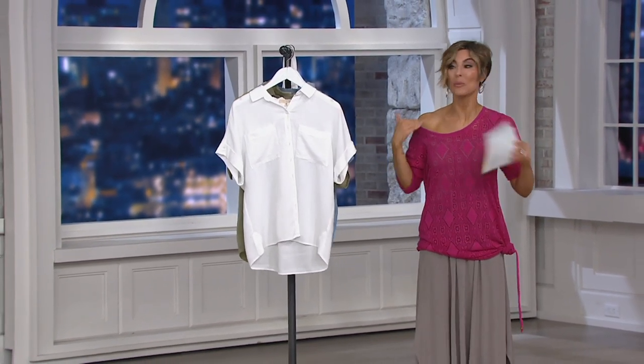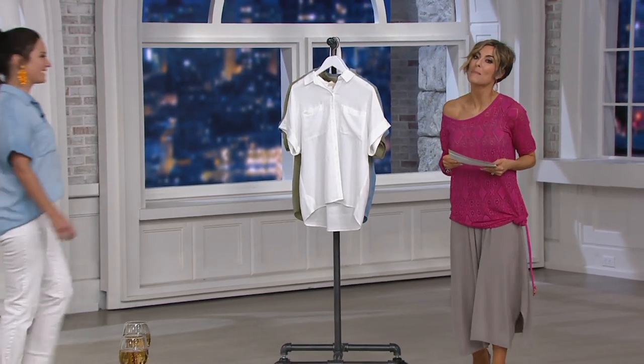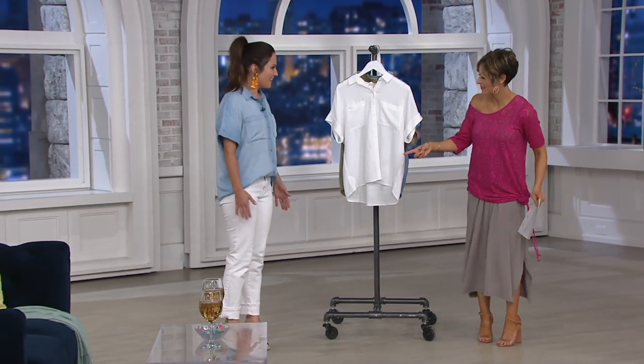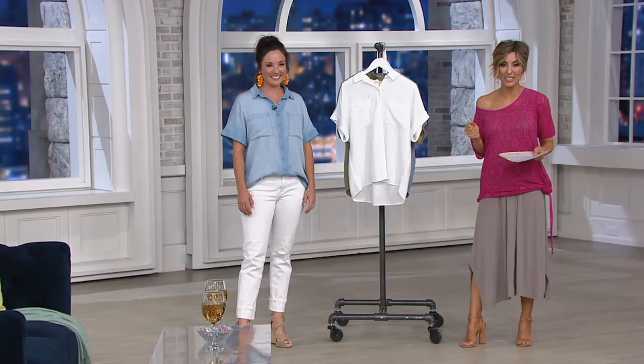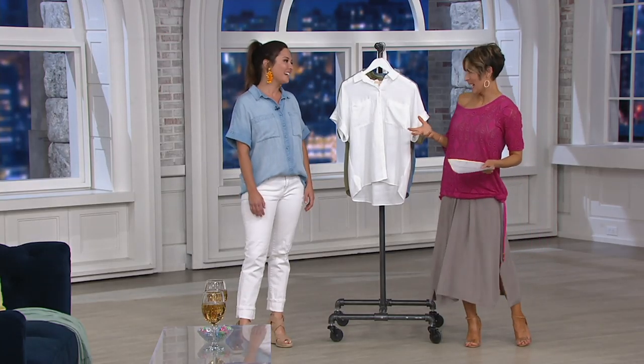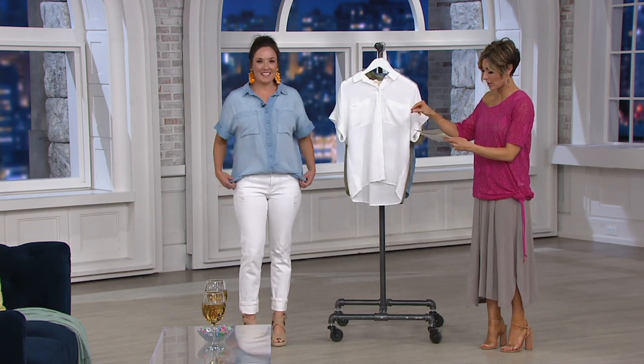Here to walk us through the color options and tell us about Tensera is our lovely guest, Alex. Earlier tonight we discovered the first-ever pant from Side Stitch, thanks to Alex. Now Alex is here to go over what made the brand famous — their tops. Alex has on the cute chambray color called Light Mist. If you love blue colors, you'll want this one.